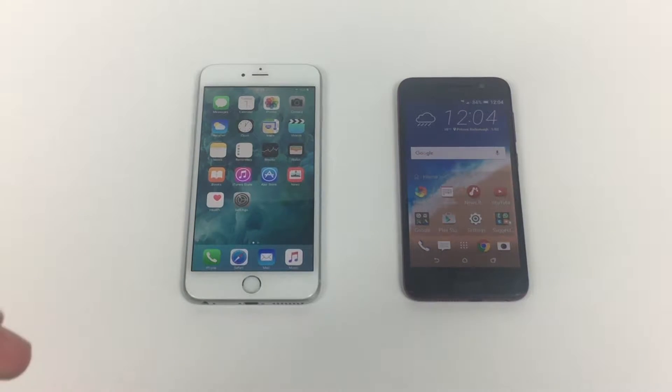So first of all, you can see there's a little bit of difference in size, a little bit of difference in the way they look. But first of all, let's jump in and have a look around the actual devices.